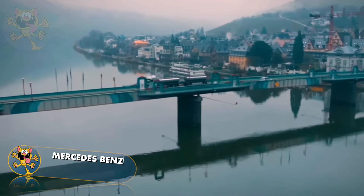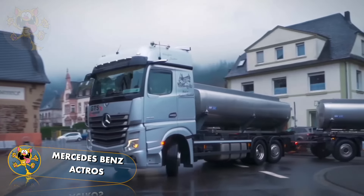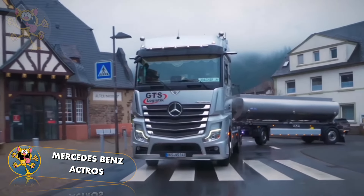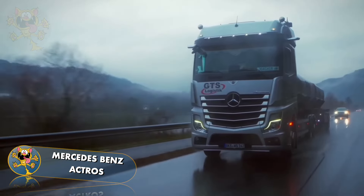The Mercedes-Benz Actros. Built by the German company Mercedes-Benz, this truck is designed for reliability and fuel efficiency. The Actros has a 625 horsepower engine and can haul a maximum load of 33 tons.